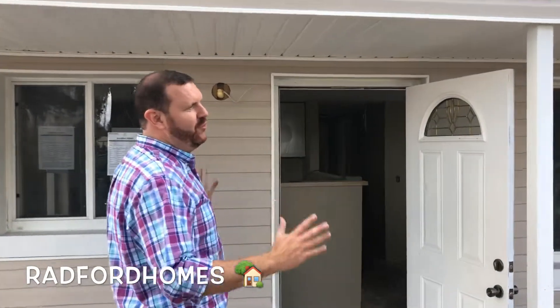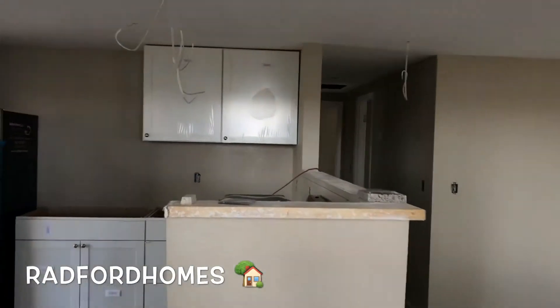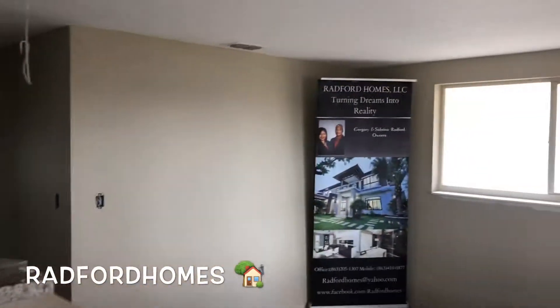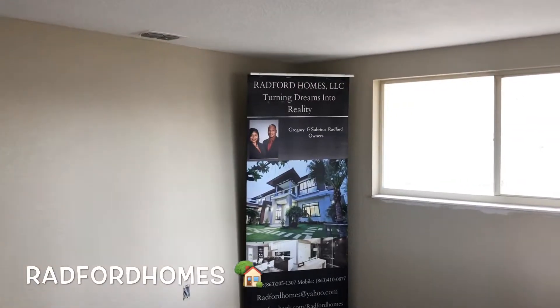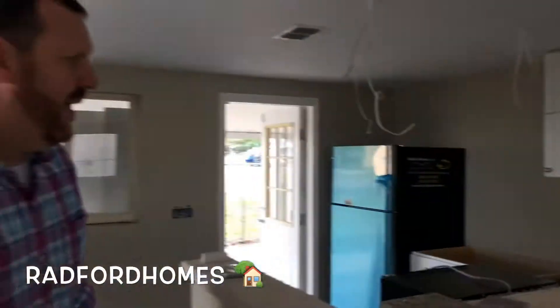This is a beautiful three-bedroom, one-bath home. It's been fully updated — finishing out the brand new kitchen countertops coming this weekend. We're gonna have all new flooring. The whole house has been textured, painted, and we've got new updated appliances.